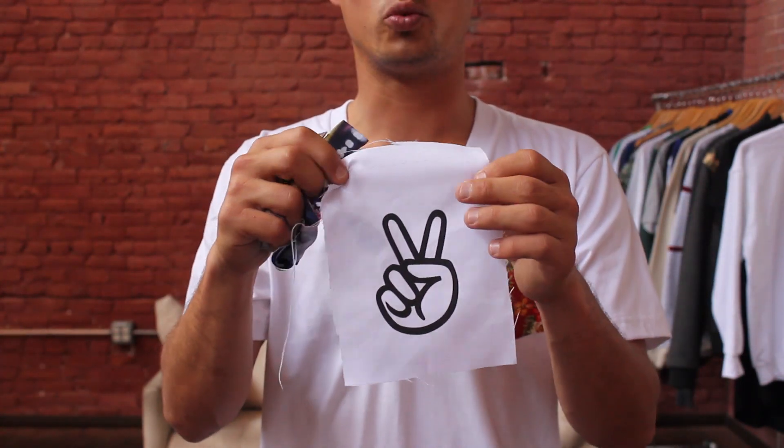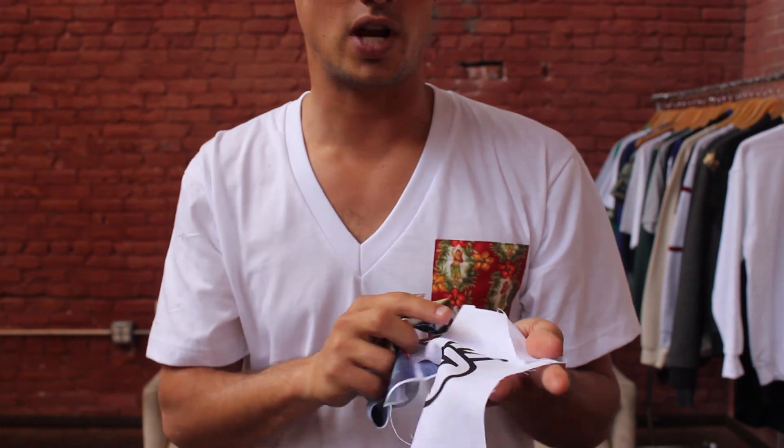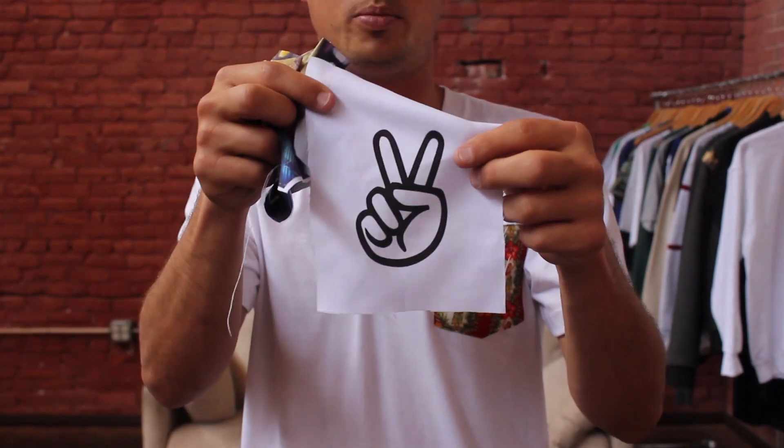As long as you have high resolution artwork, it'll work really well. High resolution means about 300 DPI — 300 dots per inch. If you have a problem with that, feel free to live chat us or email us your artwork and we can try to help you out.